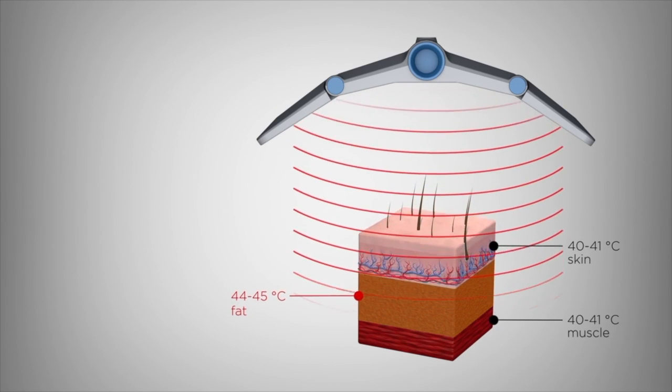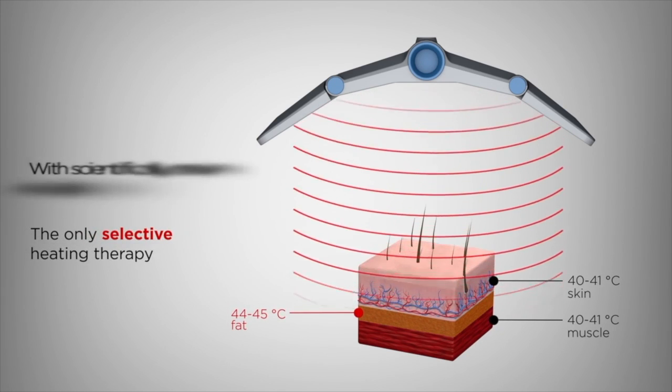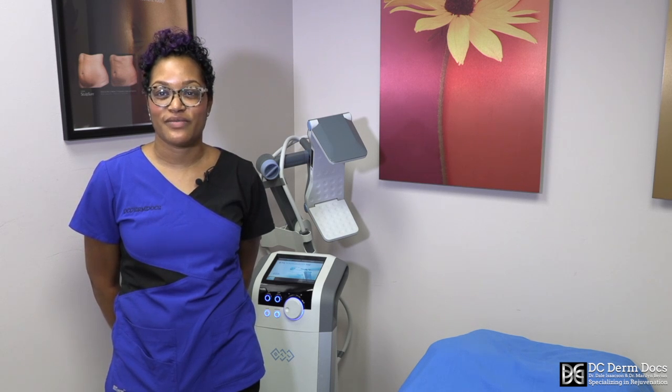It uses radiofrequency energy to kind of melt fat cells. Usually patients need four to six treatments, and they're done every seven to 14 days.